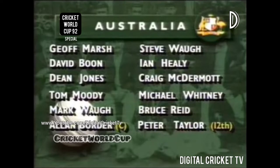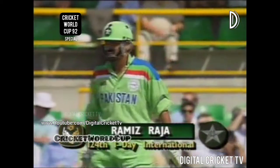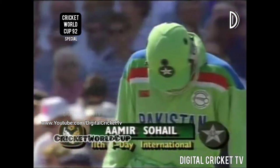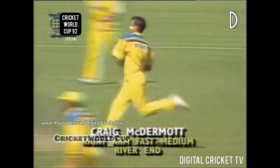Pakistan are at full strength despite plenty of problems with injury and illness. Ramiz Raja comes back despite a shoulder injury. Amir Sohail is a good left-hand batsman. Javed Miandad is back after illness and they are led by Imran Khan. Wasim Akram is the 12th man. We join play now in the third over; four runs are on the board. McDermott is the bowler and Ramiz Raja is taking strike.